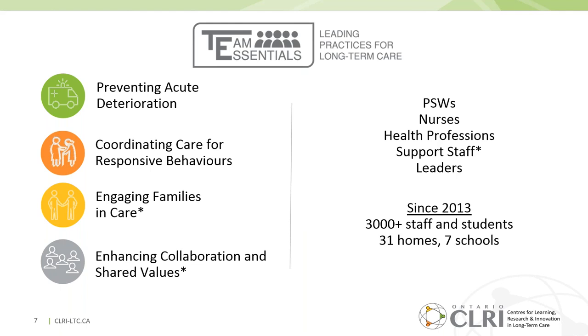After an extensive selection process, preventing acute deteriorations was selected as a priority to improve team recognition and response, in order to prevent unnecessary emergency transfers. We also focused on team response to coordinating care for responsive behaviors, engaging families in care to build situational awareness, and exploring teamwork competencies including nonverbal communication, perspective-taking, empathy, and power dynamics.